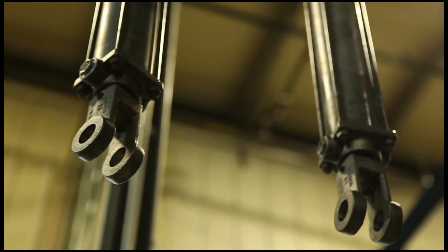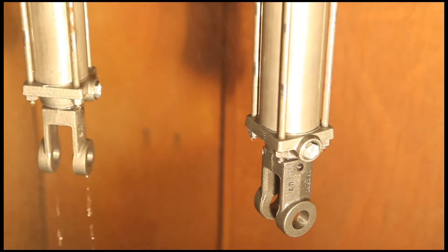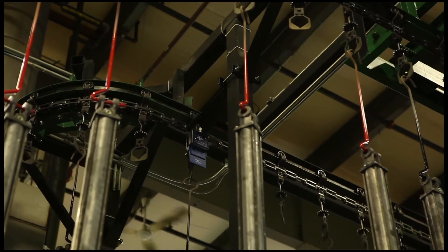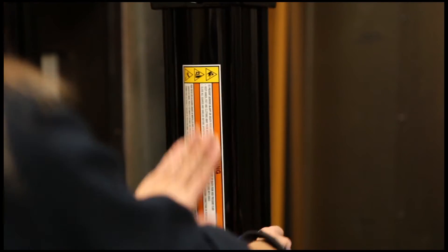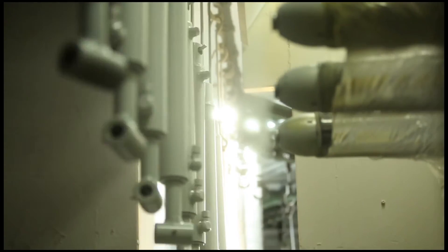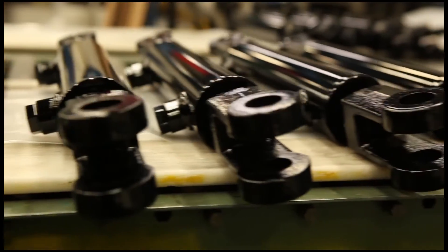Our industry-leading automated finishing application system includes a five-stage wash treatment, environmentally friendly conversion coating, masking and an RFID system that controls paint application, kitting and labeling instructions. The computer-controlled application system ensures that just the right amount of paint is applied to provide superior coating performance.